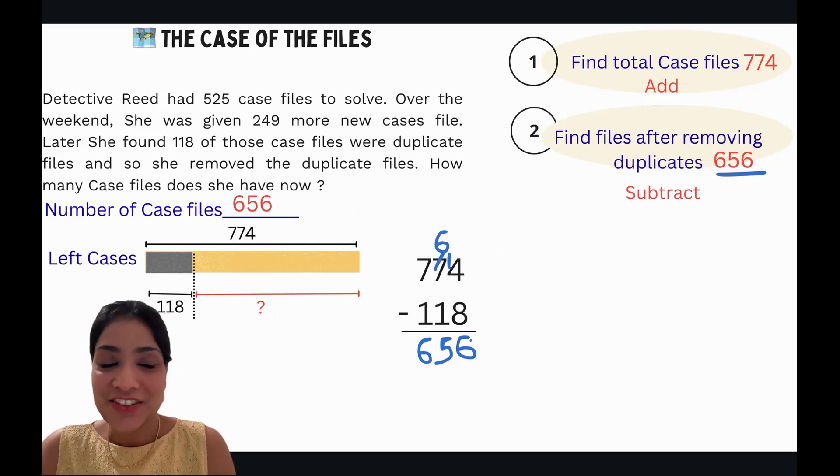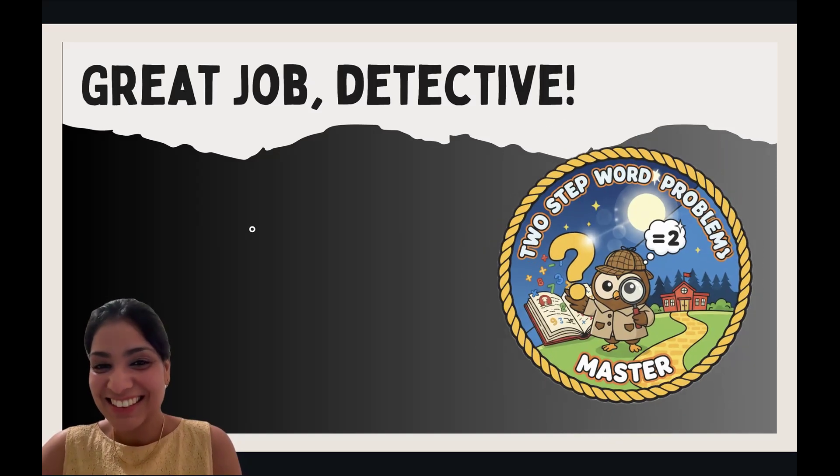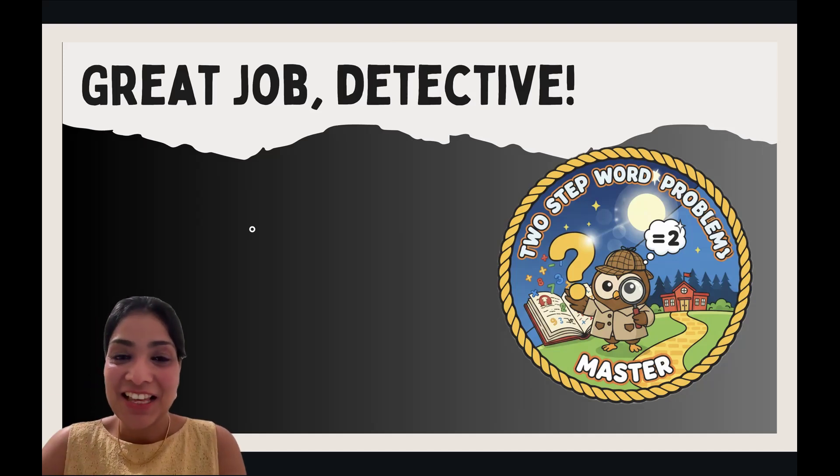Great job, detectives! You deserve a badge for solving two-step word problems. I'll see you guys in the next class. Bye bye!